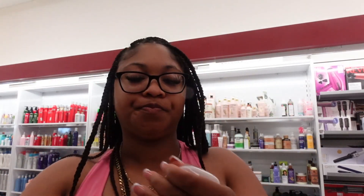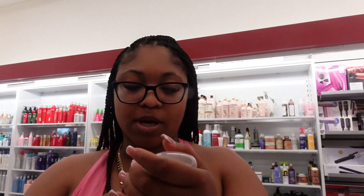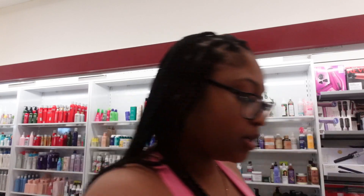We're gonna smell the ginger one now. Yeah, I don't like it — it's too spicy. I'm not trying to smell like ginger. Okay, this is the Moroccan rose one... oh that smells good too y'all!